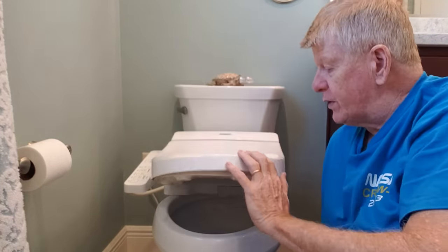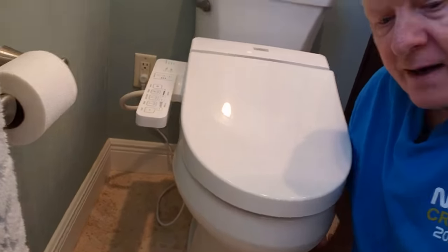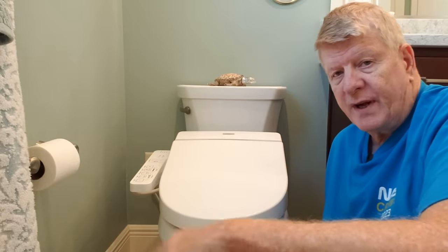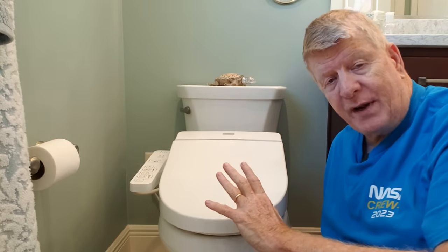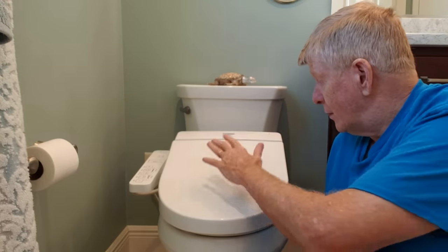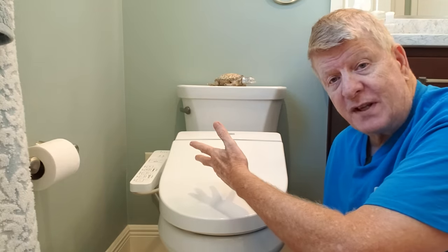One thing you have to remember when you get a Toto washlet — you need an electrical outlet, it's back here. We paid an electrician to put that in. The plumbing itself is very simple — it's just some screw-ins, not a big deal at all, you can do it yourself. But that's the whole unit in a nutshell. There's water stored in here and it has an instant water heater in there that you can select, and it will warm up the water so you don't get that cold shock.